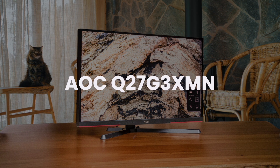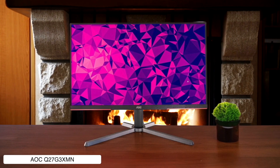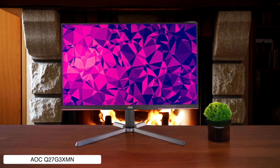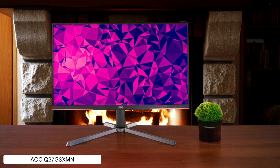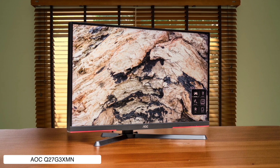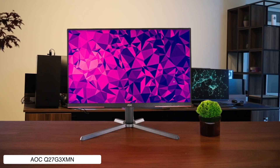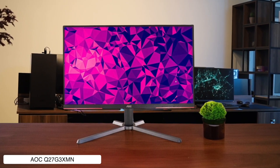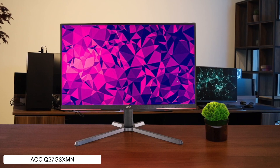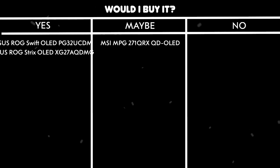AOC Q27G3XMN. This budget champion comes swinging with mini-LED backlighting and 336 dimming zones, delivering HDR performance that'll make your eyes pop without making your bank account cry. It hits an impressive 1,200 nits peak brightness in HDR and has fantastic contrast for a VA panel, though there's still some smearing with fast-moving objects because, well, it's still a VA panel. The on-screen display is about as user-friendly as a brick wall, but at least the stand is fully adjustable. Would I buy it? Yes, it's the best bang for buck HDR monitor you can get right now.